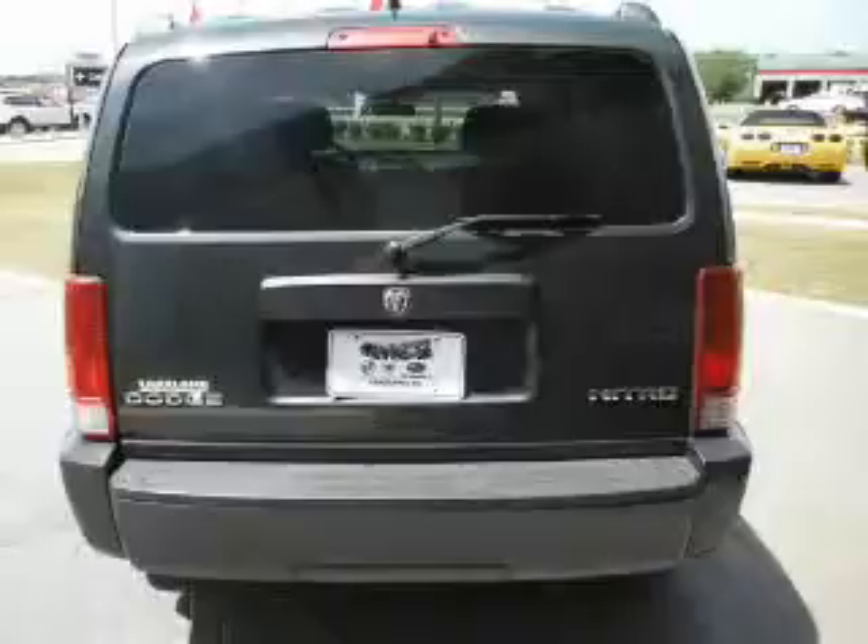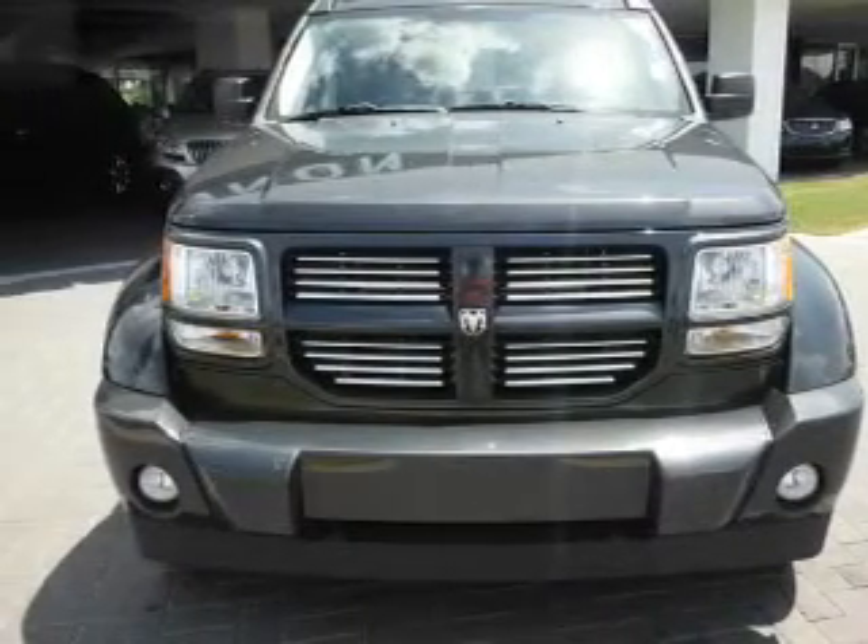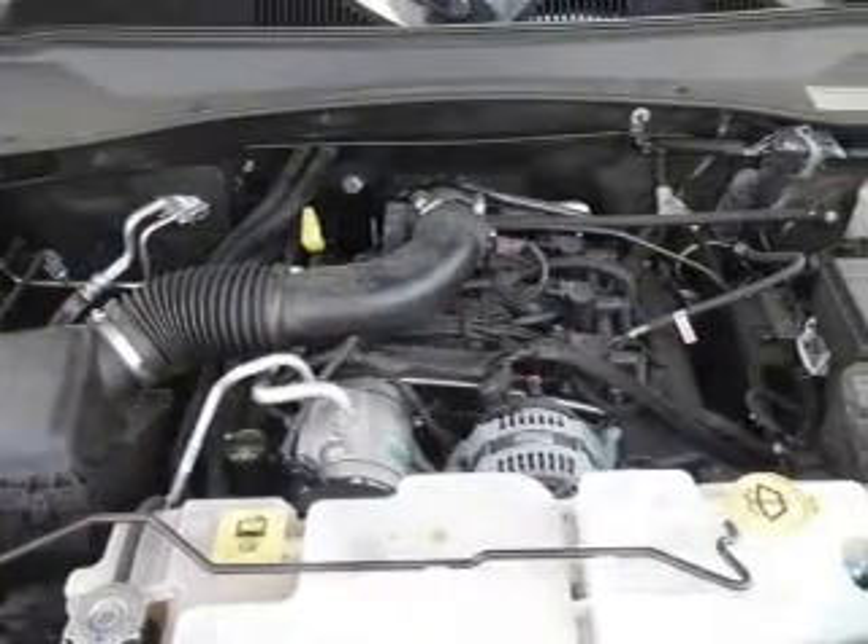Keyless entry, power door locks, power windows, Bluetooth wireless, an AM FM stereo with a CD player, satellite radio, and power mirrors.